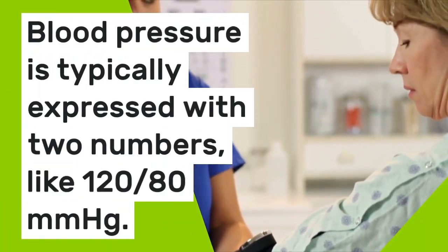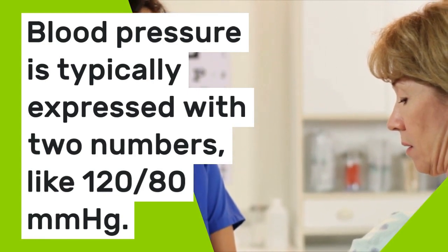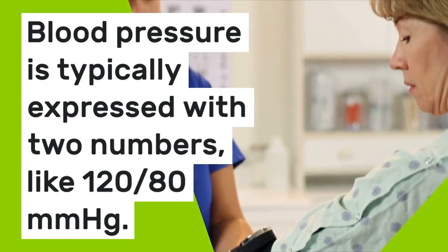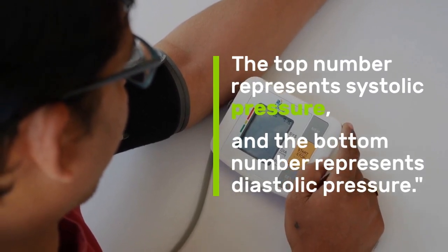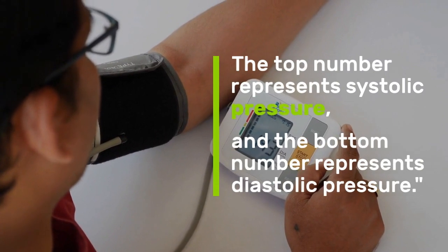Blood pressure is typically expressed with two numbers, like 120 by 80 mmHg. The top number represents systolic pressure, and the bottom number represents diastolic pressure.